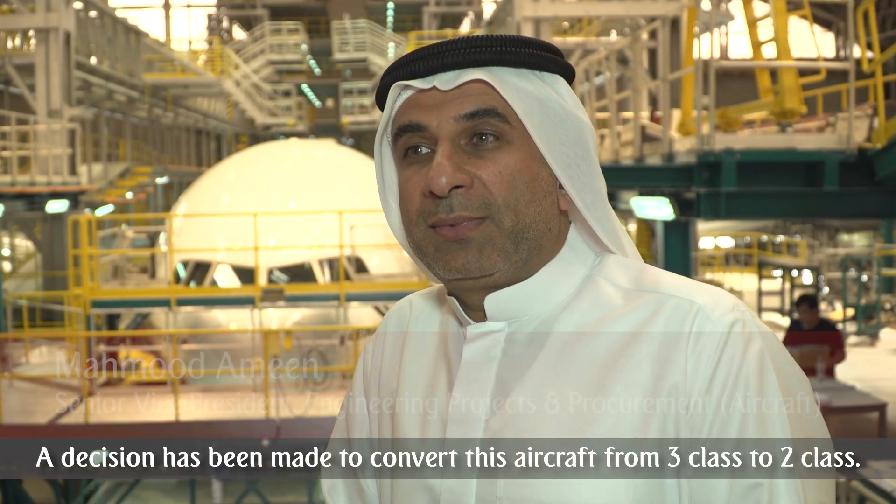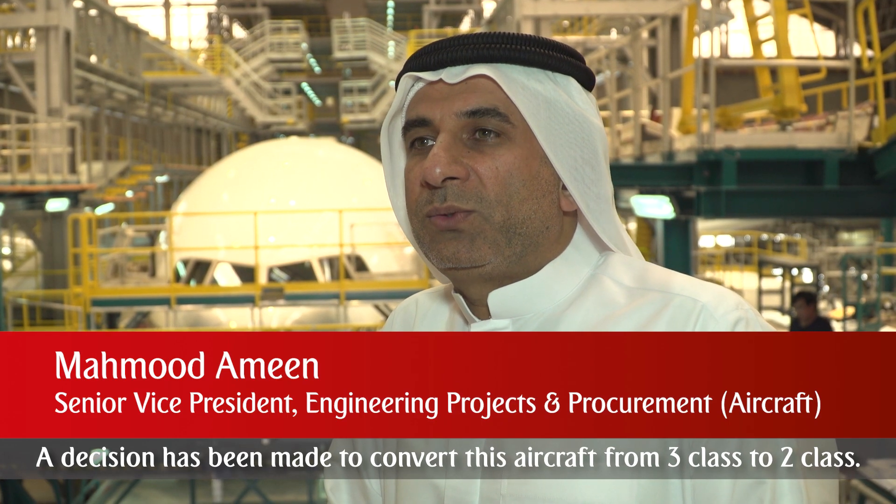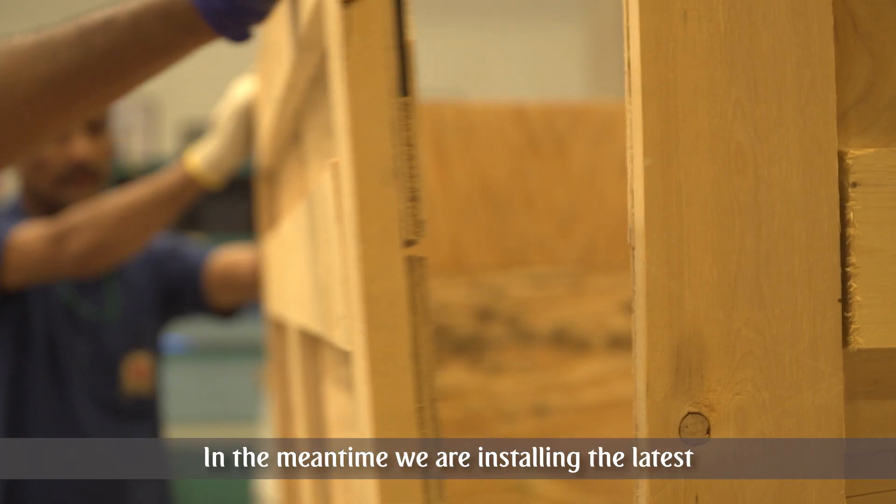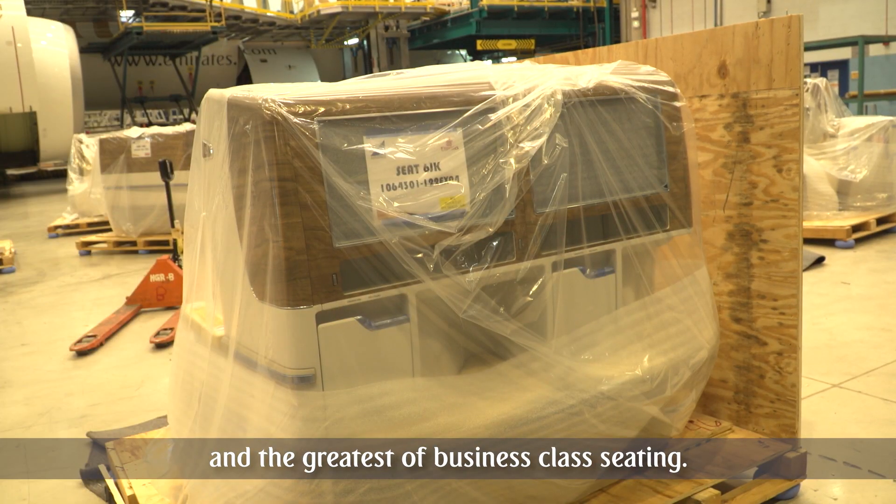The decision has been made to convert this aircraft from three-class to two-class, with the first class being removed. In the meantime, we are installing the latest and greatest business class seating.